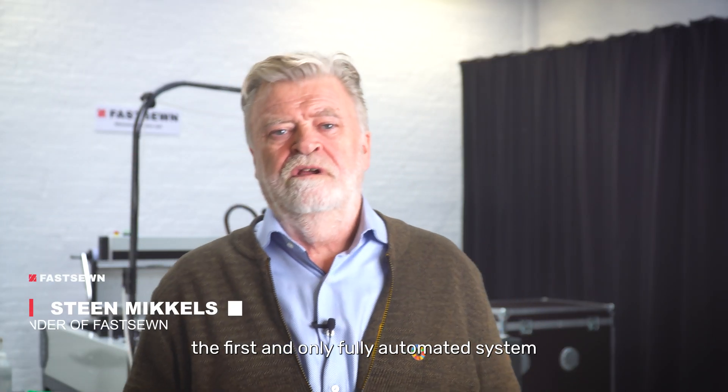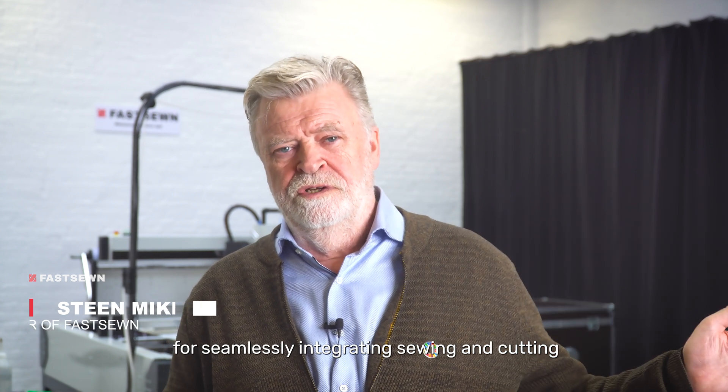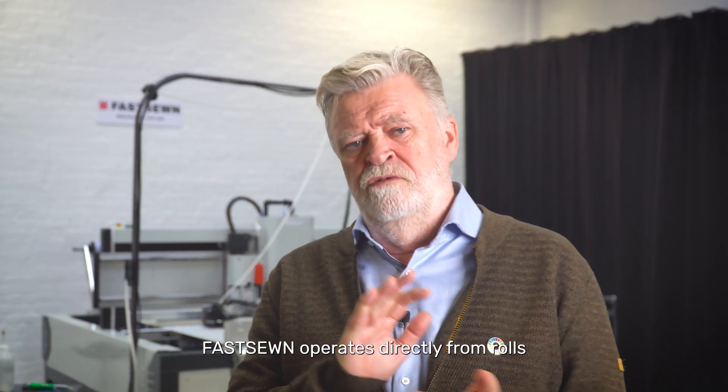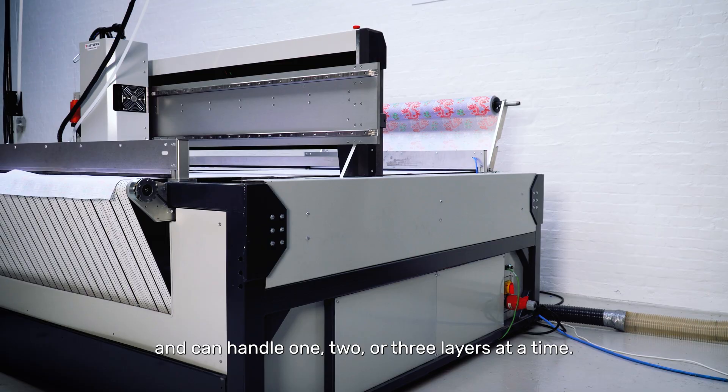Meet FastSawn, the first and only fully automated system for seamlessly integrating sawing and cutting into one system. Designed for maximum efficiency, FastSawn operates directly from rolls and can handle two or three layers at one time.